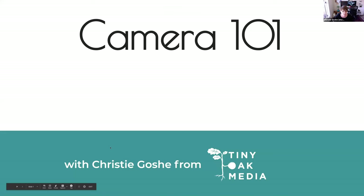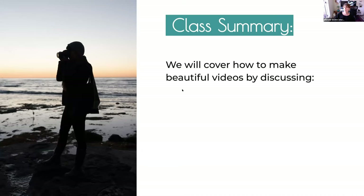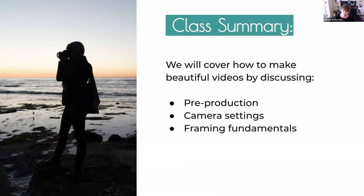Alright, here we go — Camera 101. Class summary: we're going to cover how to make gorgeous videos by discussing pre-production, camera settings, framing fundamentals, lighting, and then some gear recommendations right at the end.